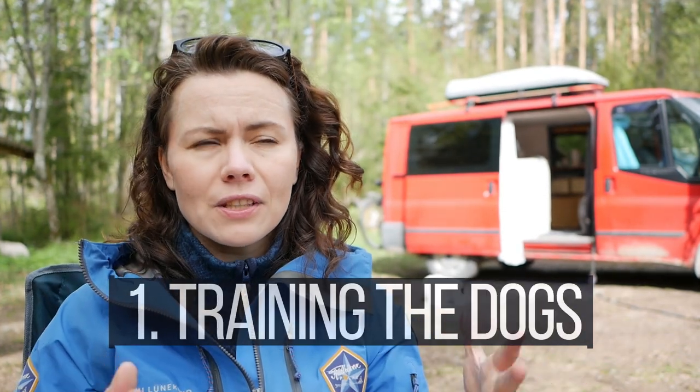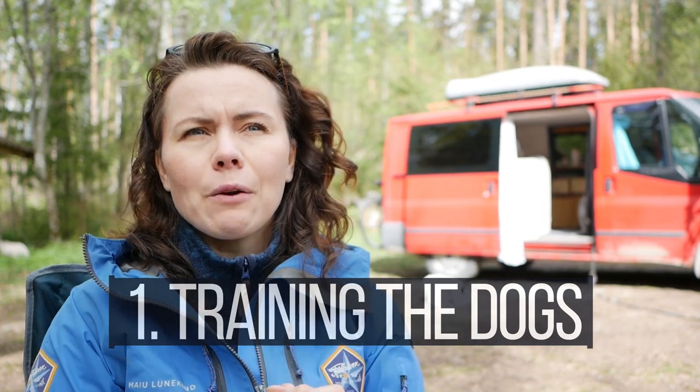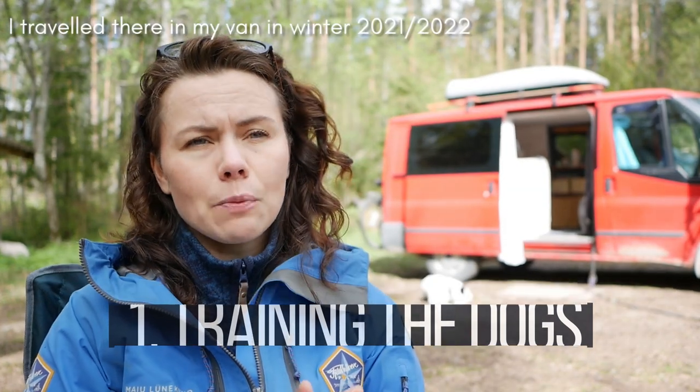The idea of doing the Kungsleden trail has been in my mind for years, ever since I started hiking, because it is written that it is one of the most beautiful hikes in the world — and I cannot disagree with that. But having two dogs, sled dogs now, I had the idea to do it in wintertime, so I started to prepare the dogs when we were in Portugal and in Spain.